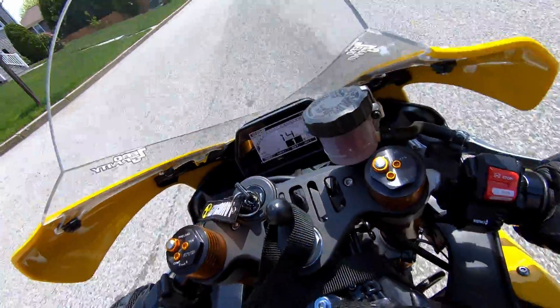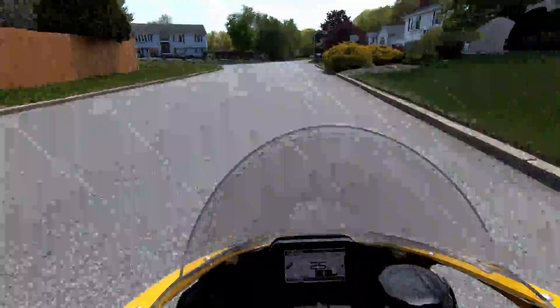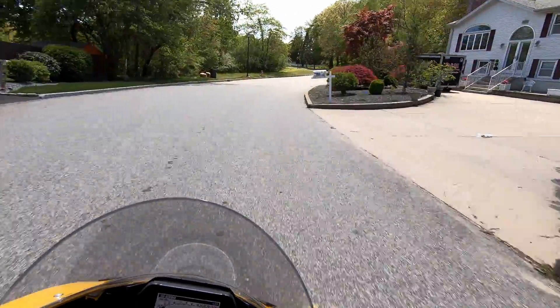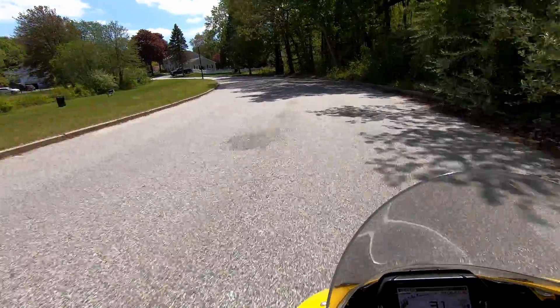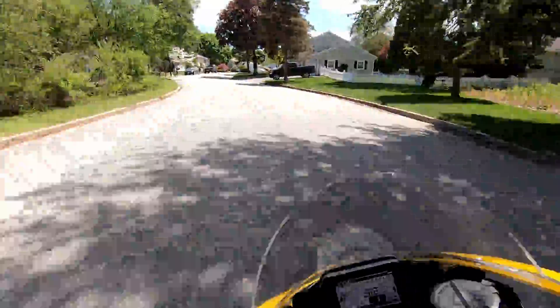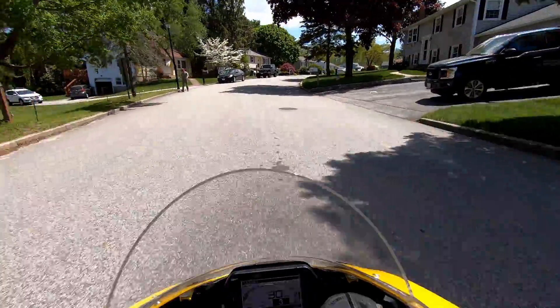It is lowered a little bit on the forks. As you can see there is a strap on it and it is currently strapped down. It has a very nice sound to it. One thing I have to say about these cross-plane motors is they do sound good.